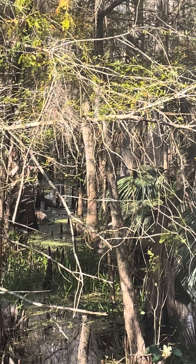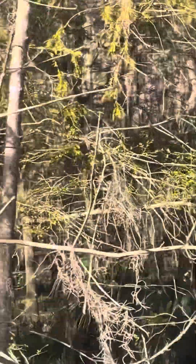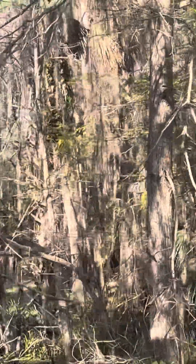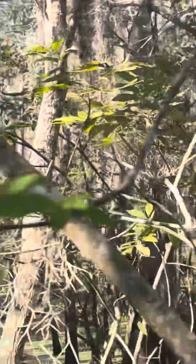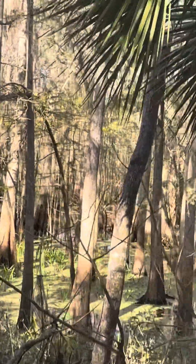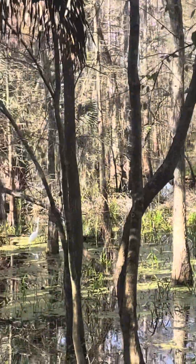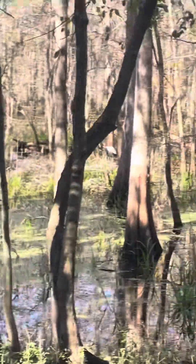Those are all male turkeys — all breeders. Mature males are called toms; immature males are jakes, which are just young toms and they don't have much of a beard. The beard looks like really coarse hair, but it's actually an adaptation from feathers — it has a lot of keratin in it and serves no real purpose other than to help delineate the sex.